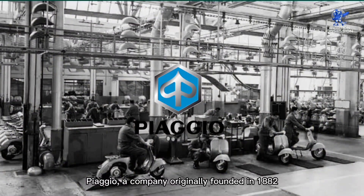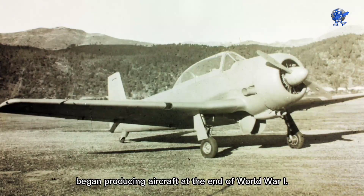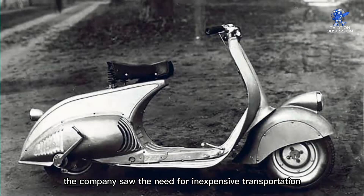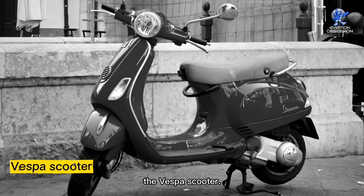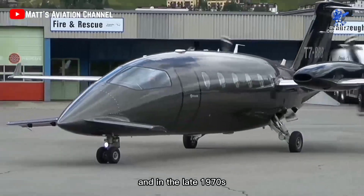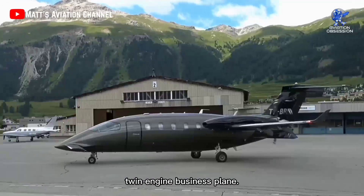Piaggio, a company originally founded in 1882 to produce locomotives and railroad carriages, began producing aircraft at the end of World War I. After the Second World War ended, the company saw the need for inexpensive transportation and turned its focus to its most well-known product, the Vespa scooter. Despite its success with motorcycles and scooters, it never gave up on making airplanes, and in the late 1970s it came up with the concept of developing an unusual-looking twin-engine business plane.